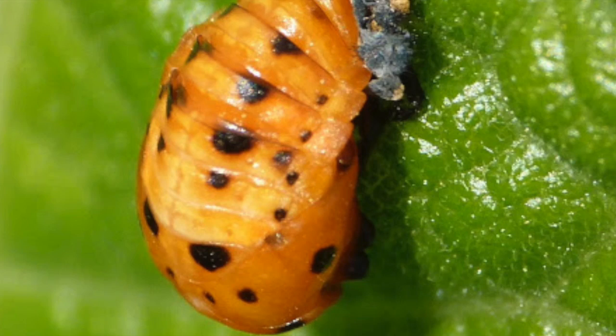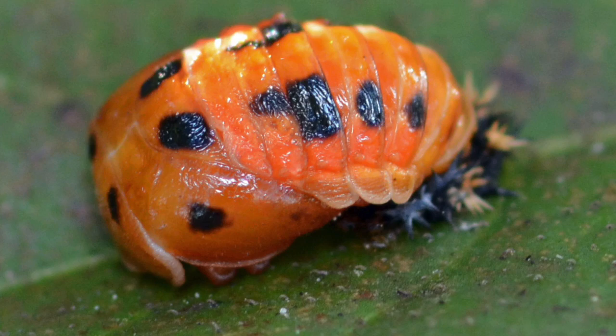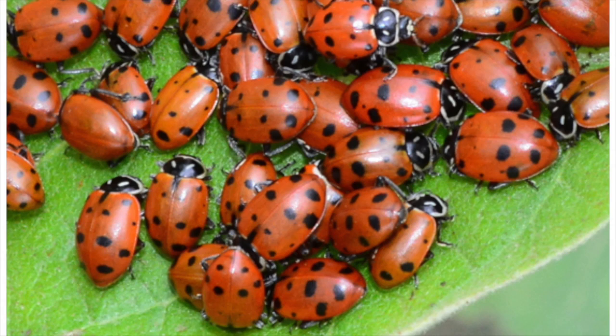They grow really fast and shed their skin more than once. Once they grow to their full size, they attach their tail to a leaf and they form a pupa. After a week or two, the pupa grows into an adult ladybug. Once they're adults, they can mate, and after they mate, they can lay more eggs. An adult ladybug can lay up to 2,000 eggs in her life.